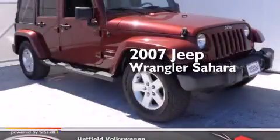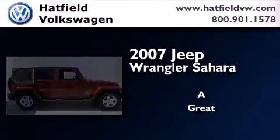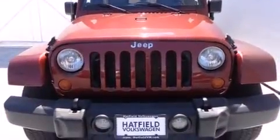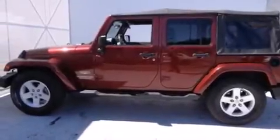This is a 2007 Jeep Wrangler Sahara. Its top features include skid plates, alloy wheels, and traction control and stability control systems.